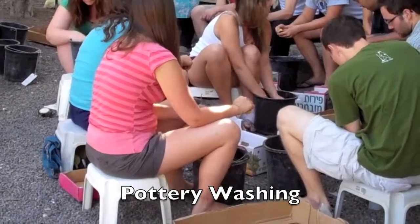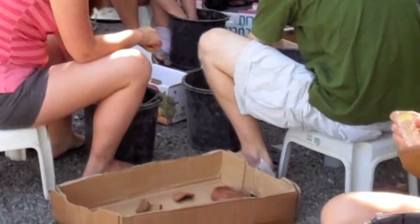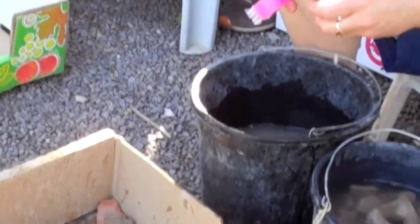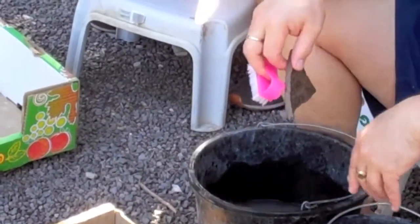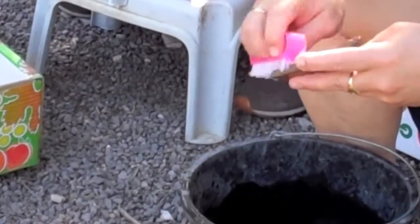Each afternoon, we are required to wash the pottery that we excavated from the previous day. The sherds have soaked overnight, and the next day we carefully wash away probably centuries of dirt to reveal pieces that have not seen the light of day for, in some cases, thousands of years.